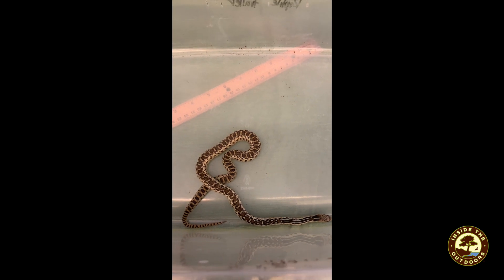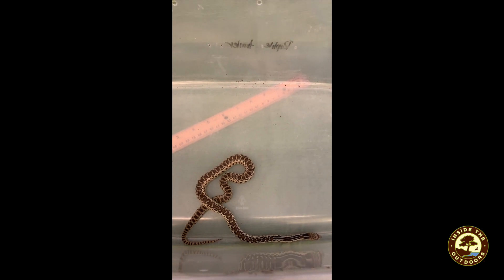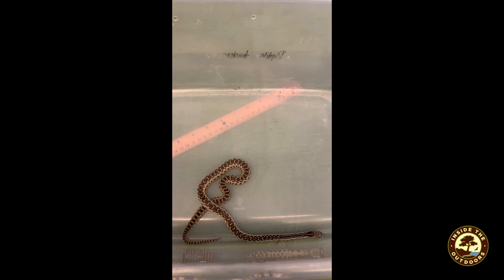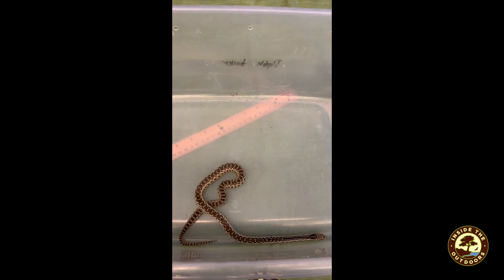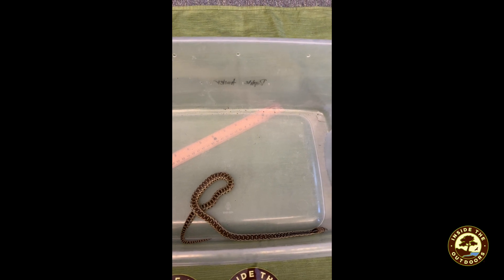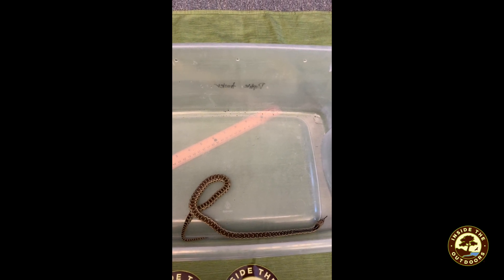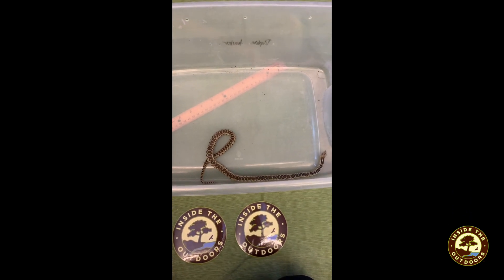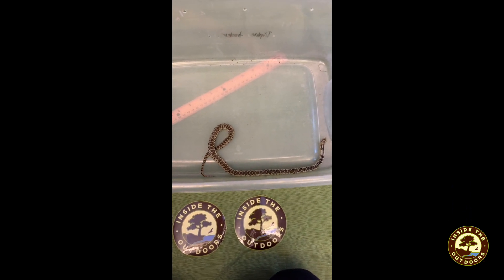Do some research on gopher snakes and why they're so important to the ecosystem — what they fit in the food chain, what their adaptations are, what their habitat looks like, and what they eat. Have a good day.